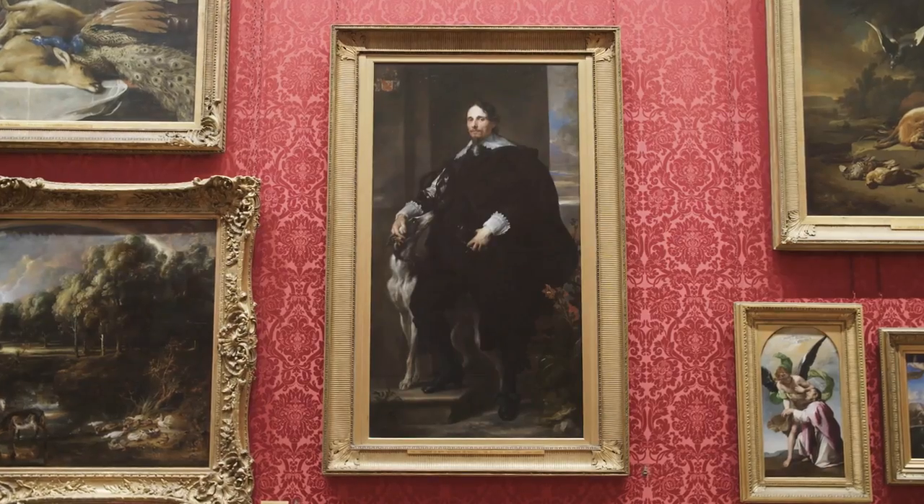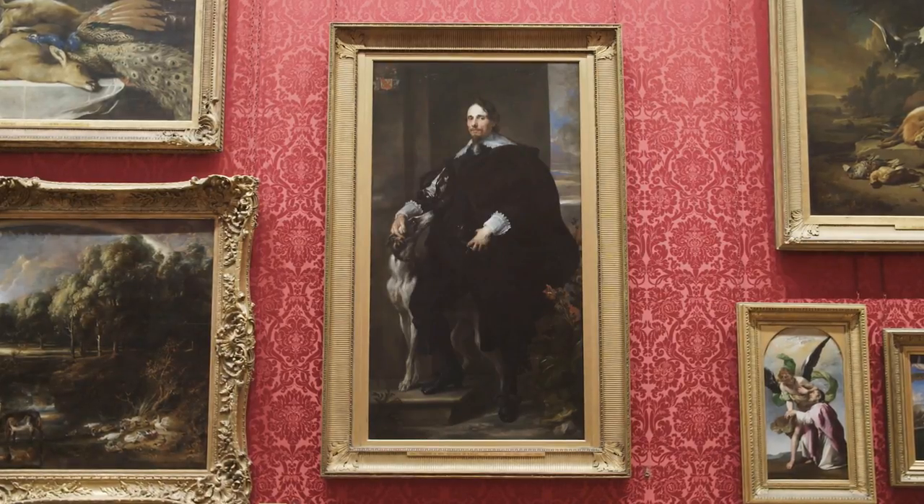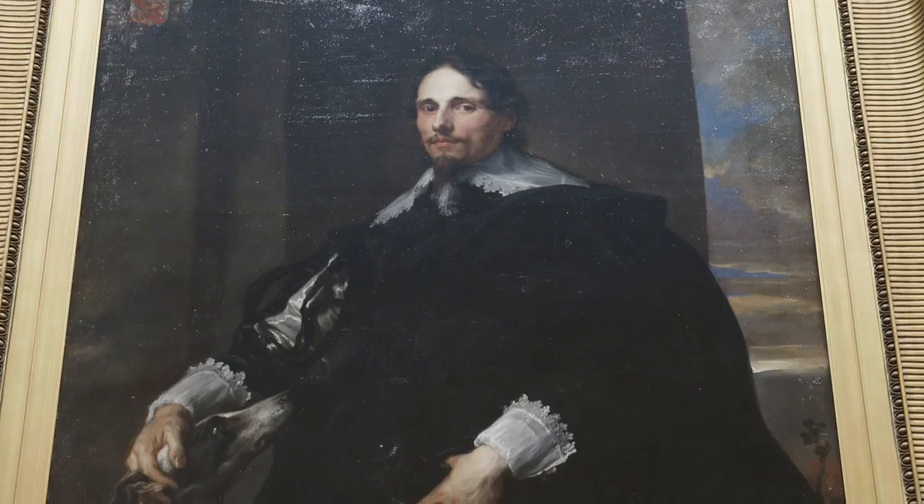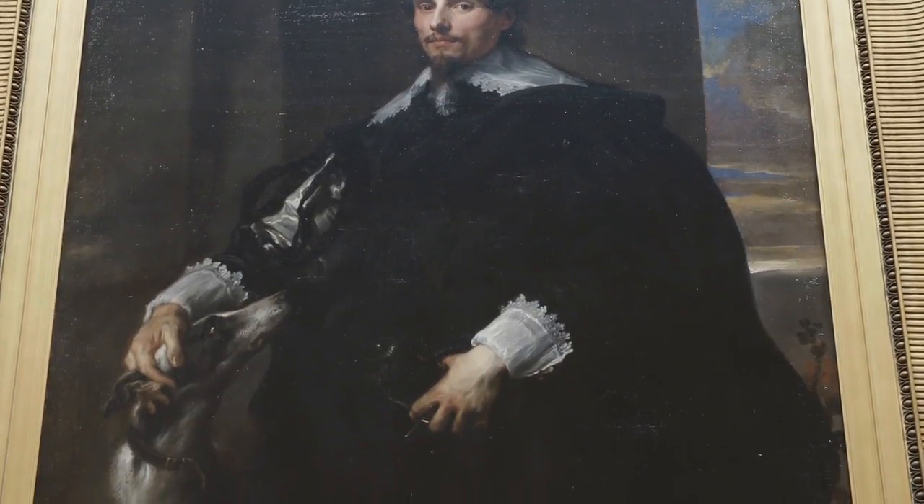This is Van Dyck at his best, painting a merchant and his wife standing — you can tell the wealth — and those most elegant dogs that are always in competition with their master.